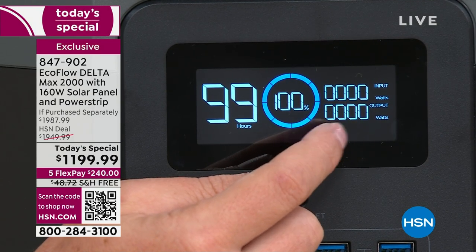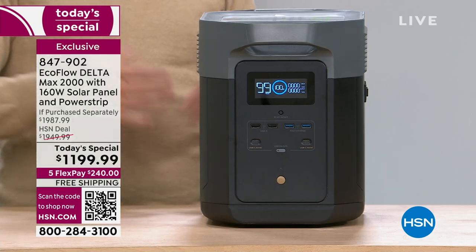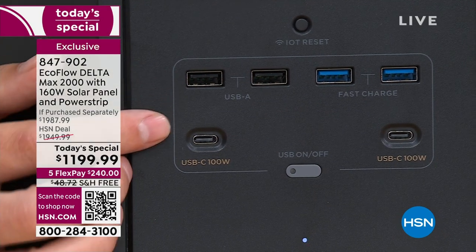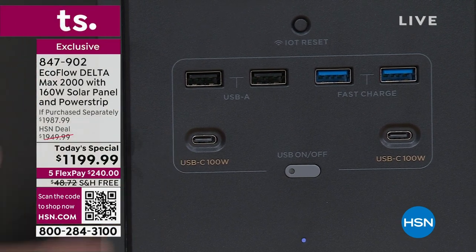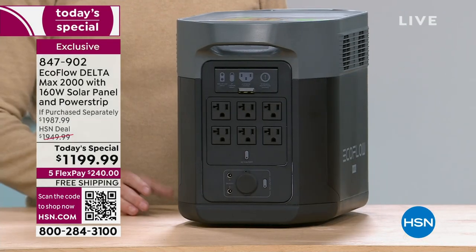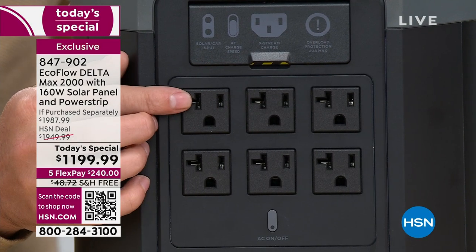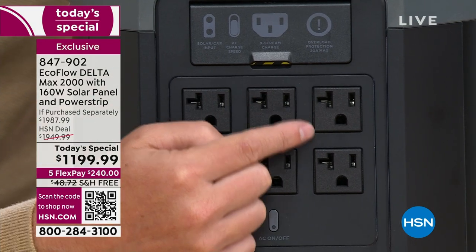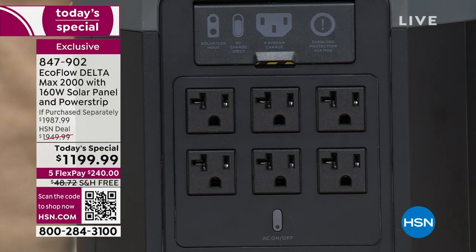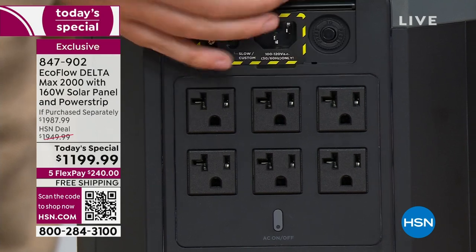You're not getting this just to power up your phone or small devices — that's just an example of what it can do while still powering large appliances. On the back you've got six individual three-prong AC outlets: your refrigerator, microwave, air fryer, hot plate, margarita maker, coffee machine — all of them. With a gas or propane generator you get maybe two or three AC outlets; you get six here. And there's a little door for recharging via AC wall outlet.